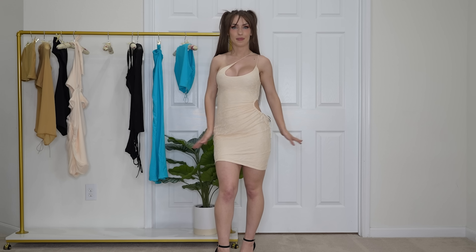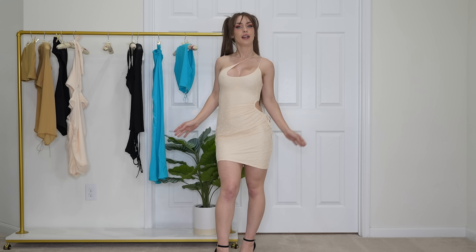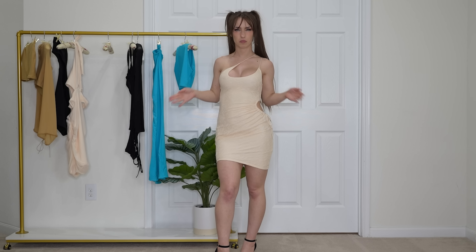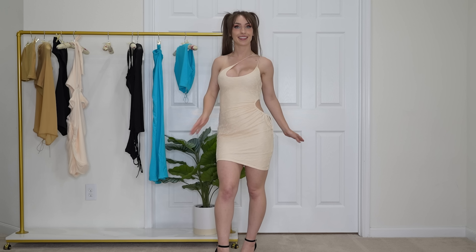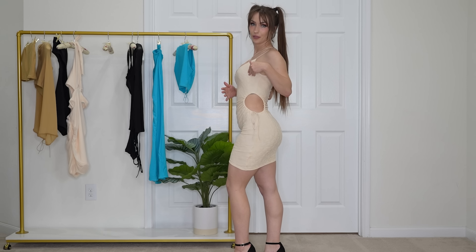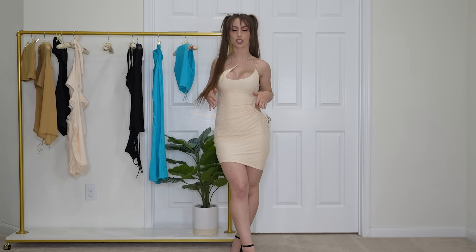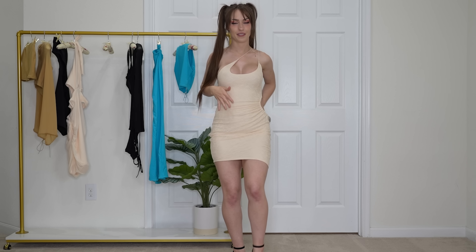Next up we have the asymmetric cutout mini dress in cream, and this dress is $45. I don't know what to think of this dress, honestly. I think the idea was really cute, I just don't know if it looks the most flattering. I like the color a lot and I also like the cutout right here. I think it's cute, but I don't know how often I would wear it. It is very comfortable — this dress is extremely comfy. You guys tell me what you think in the comments below.